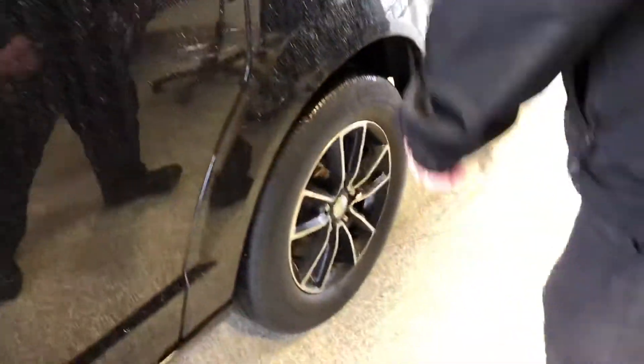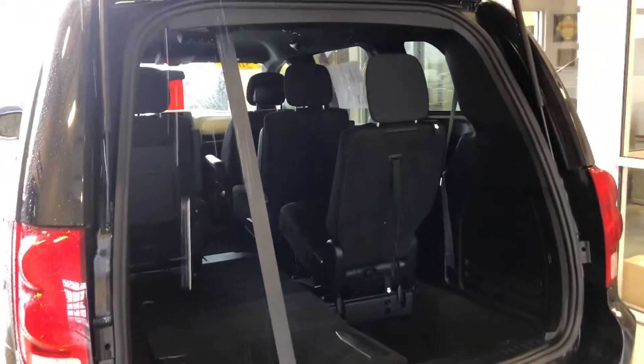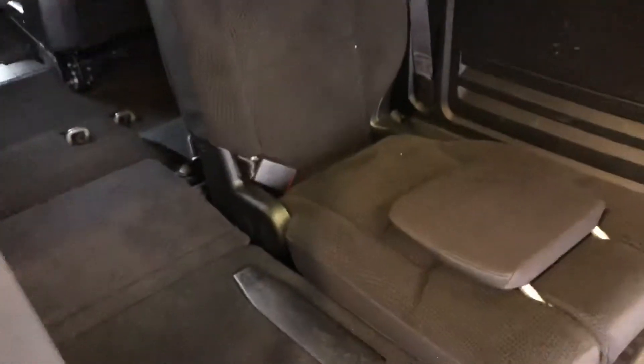Tires are in pretty decent shape. Getting back here to the back — I've got one section down in the back. These will actually lay flat as well, or you can actually use these as a little tailgate chair. This one will do the same thing.